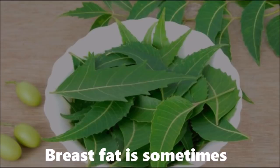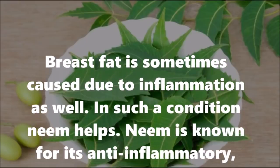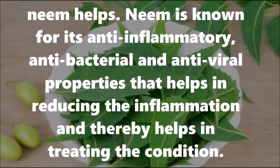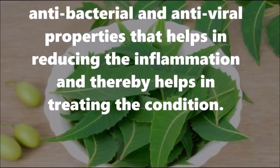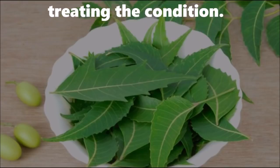Number three: Neem. Breast fat is sometimes caused due to inflammation as well. In such a condition, neem helps. Neem is known for its anti-inflammatory, antibacterial, and antiviral properties that help in reducing the inflammation and thereby help in treating the condition.